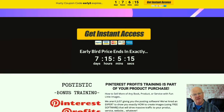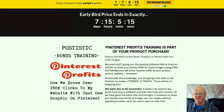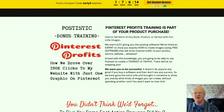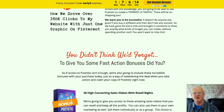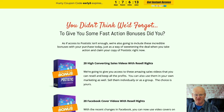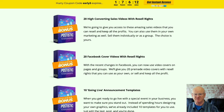A load of giveaways there. The front end of Postix is priced at a very low one-off $27. One Time Offer 1 is priced at $27, One Time Offer 2 at $47, and One Time Offer 3 at $47 as well.